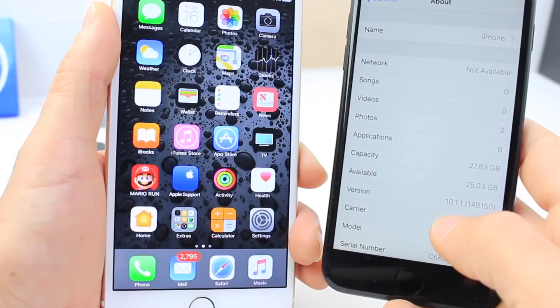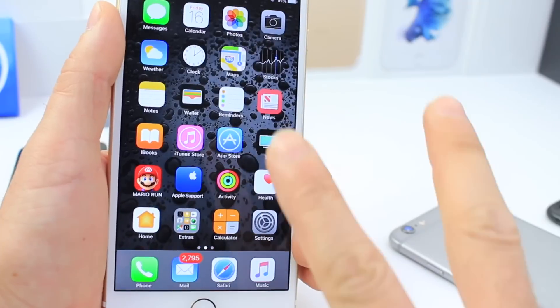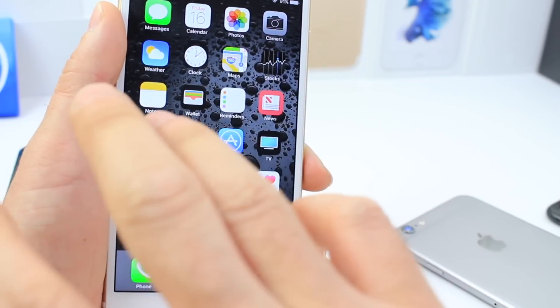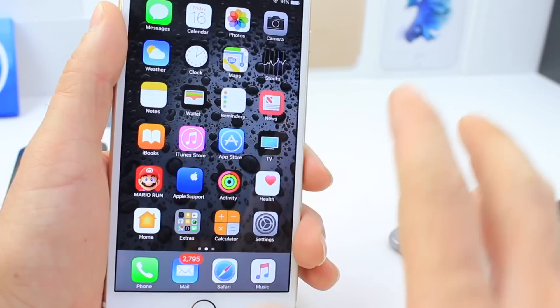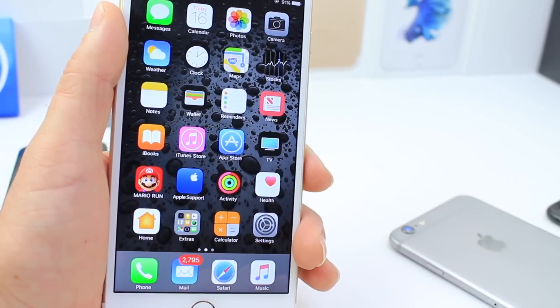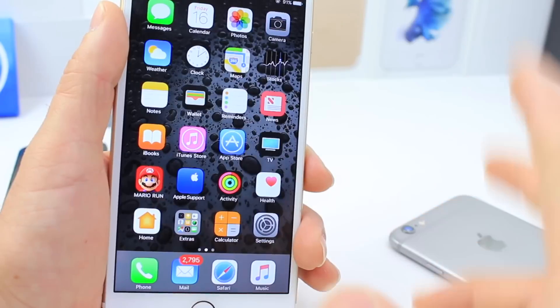That is the software you need to be running on your device if you want to jailbreak. Number two: 32-bit devices are out of the question. Those are not going to be receiving a jailbreak — don't put your hopes up. Only 64-bit devices will most likely receive this jailbreak.